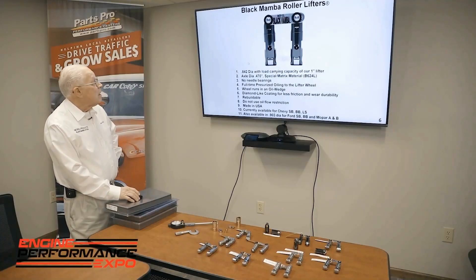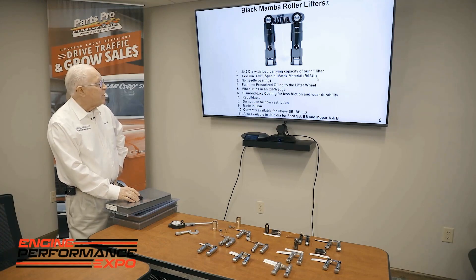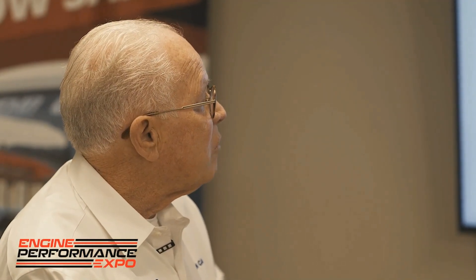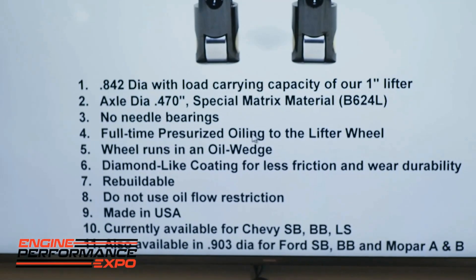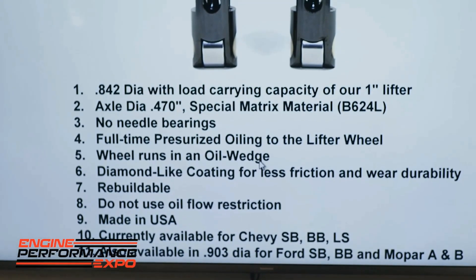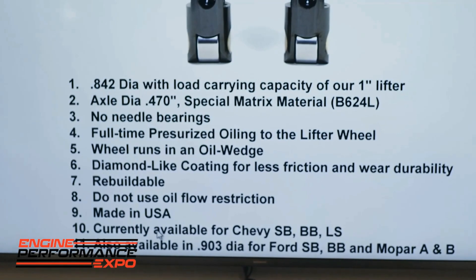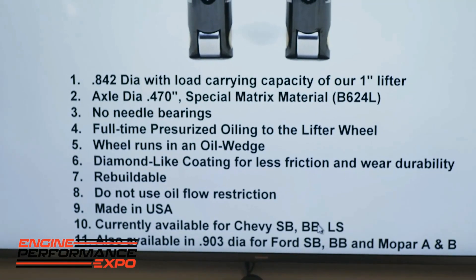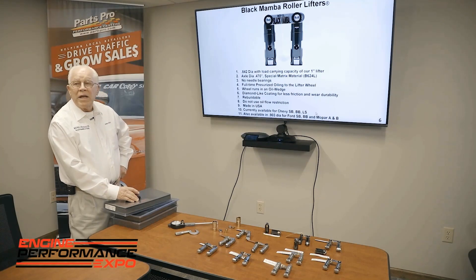The Black Mamba lifter benefits: you have an 842 diameter with a carrying capacity load of a 1-inch lifter. This axle has an 8,470 thousandths diameter axle and the matrix material is B624L. No needle bearings — full pressurized oiling to the lifter and wheel. The wheel runs on an oil wedge. It has a diamond-like coating, it's rebuildable, and we make it at our plant. Currently available for small block, big block, and LS, as well as 903 for small block, big block, and low power A and B lifters.